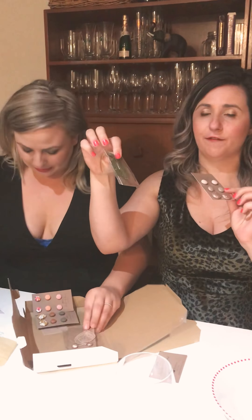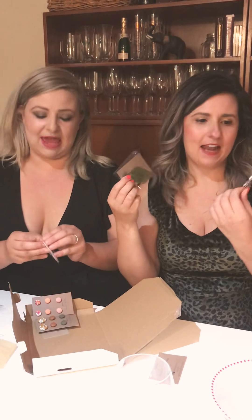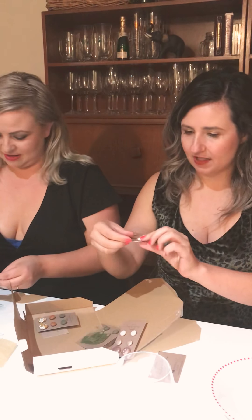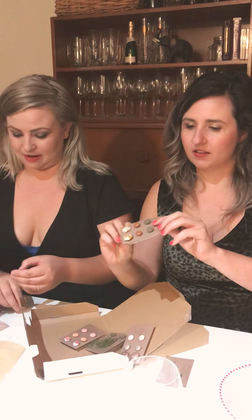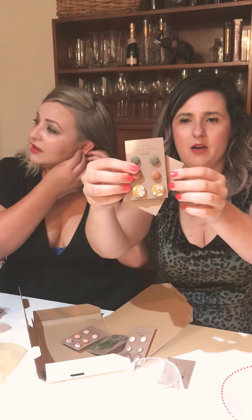These earrings are all really affordable and handmade. Go to her Instagram and check it out. Let me put them on — I want to wear these ones tonight. I love these button earrings, they're so cute. They've got little material on them, they're so cool. I'm going to wear these ones — Charlie Buttons, now I understand the name!